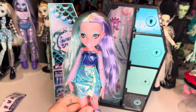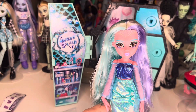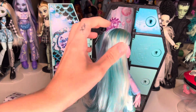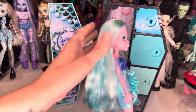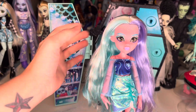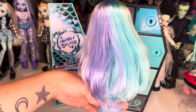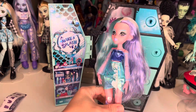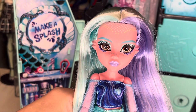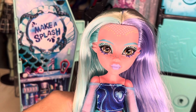Her hair this time is more of a pastel blue and purple with just some blonde in it. Just like all the other dolls in the line, her hair is unfortunately poly, but it's not that bad - it's decent. This is what it looks like out of the box.